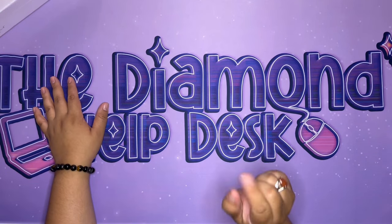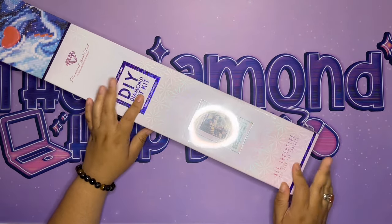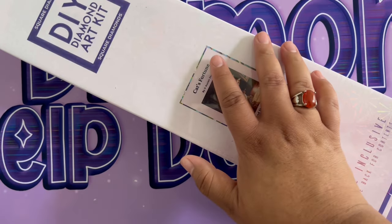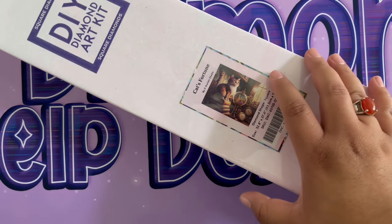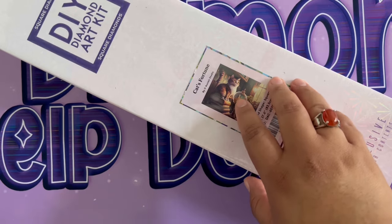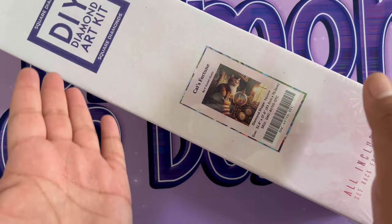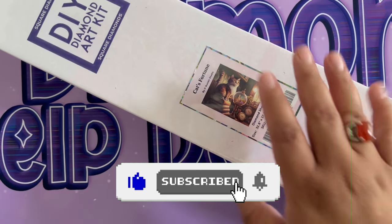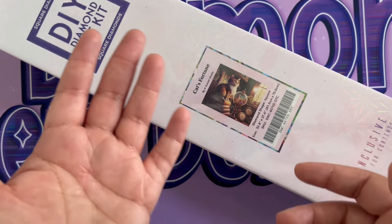Hey there, my crafty friends! It's Friday and you know what that means — a sneak peek from Diamond Art Club. It's our favorite day of the week! My name is Sophie, welcome to the channel, the Diamond Help Desk. If this is your first time here, welcome! I have crafty content, mostly diamond painting — unboxings, fun things like that. If you like this kind of content, please don't forget to subscribe and like this video.